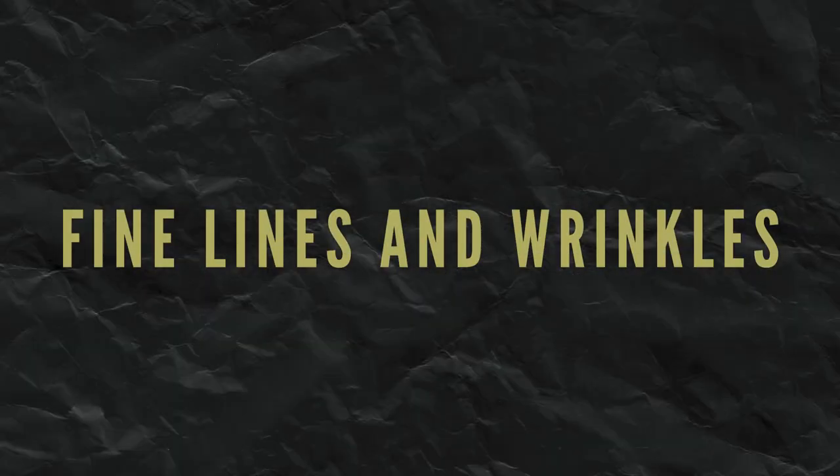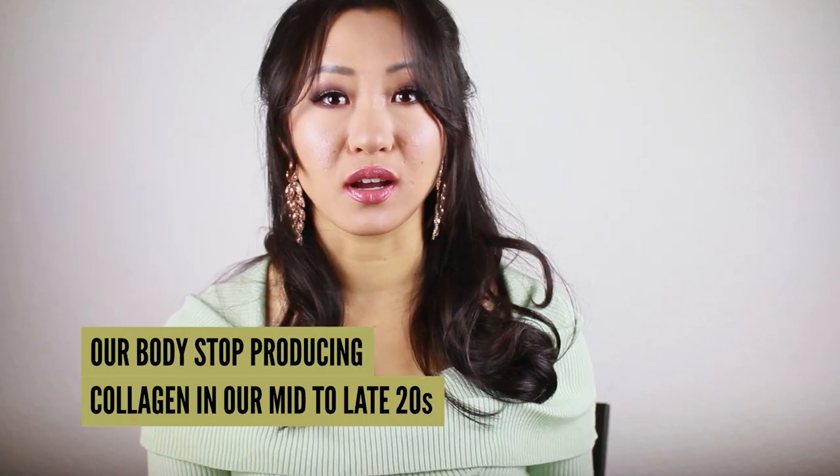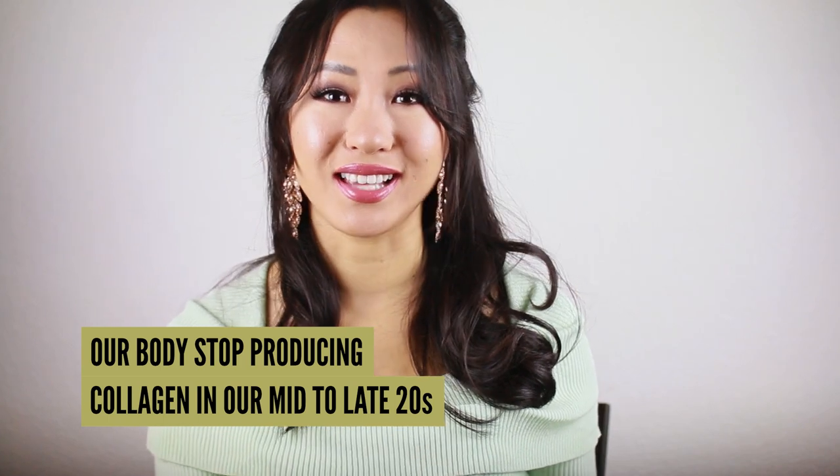Number three: fine lines and wrinkles. Collagen facts — we are born with an abundant supply of collagen. As a baby, our skin is plump, firm, smooth, and rosy in color, thanks to all of the collagen in our dermis. Unfortunately, our body stops producing collagen in our mid to late 20s, and around age 30, our collagen production begins a long, unyielding decline.